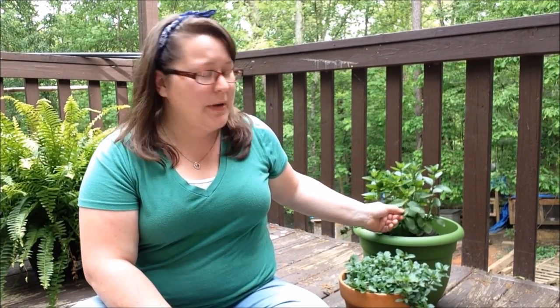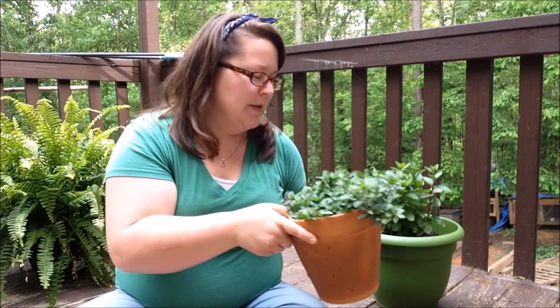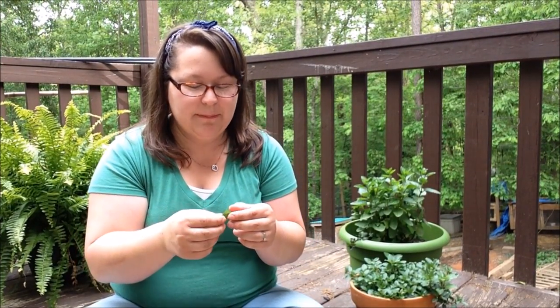A lot of people can confuse peppermint and spearmint — there is a difference. This is a big spearmint plant; its leaves are much bigger than peppermint, and the smell is definitively different. This is a peppermint plant, and it's a lot smaller. To me, it's a little bit sweeter than spearmint. Spearmint smells more like a plant but tastes really pungent, where peppermint smells more like peppermint and the taste is really pungent as well.